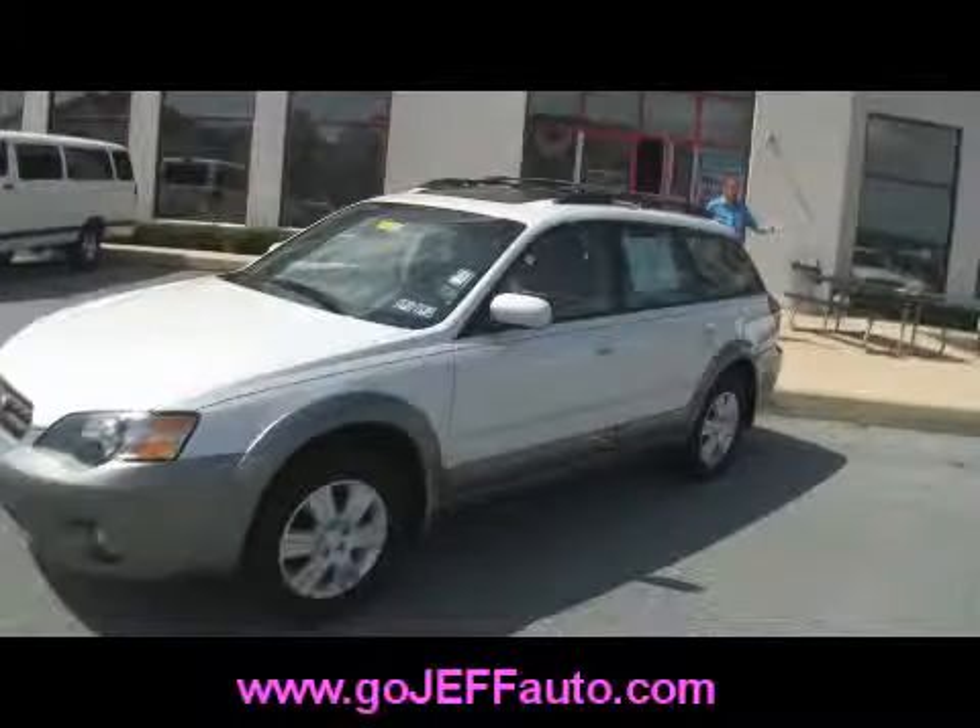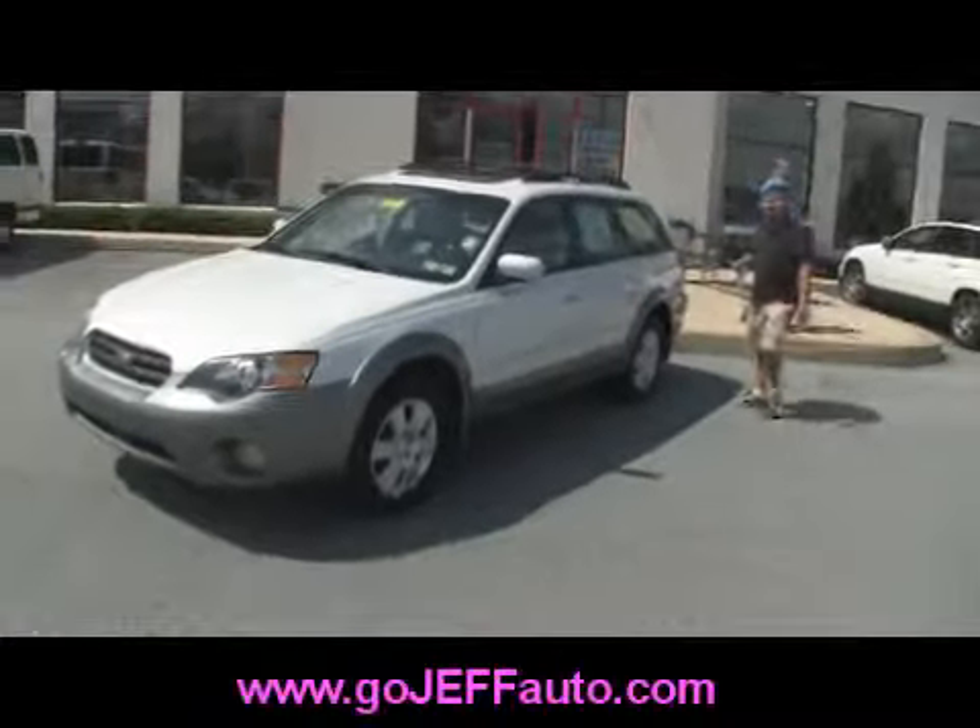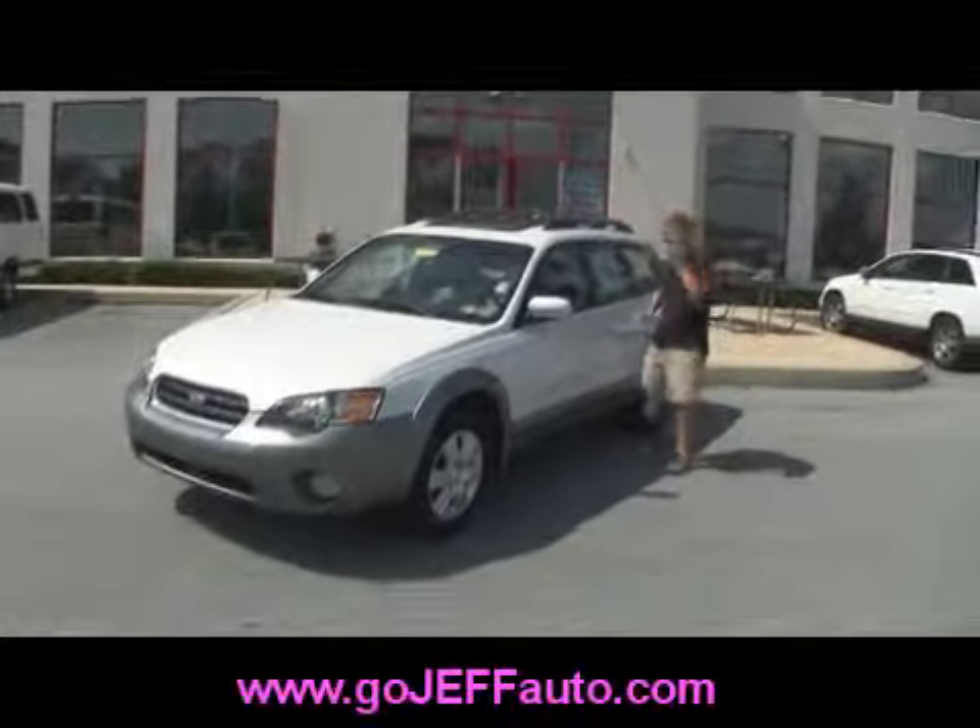Give us a call at 484-593-5000. It's been through the shop, has a current Pennsylvania state inspection and emissions sticker, and does have the sunroof as well. Give us a call at 484-593-5000 or visit us online at www.gojeffauto.com.